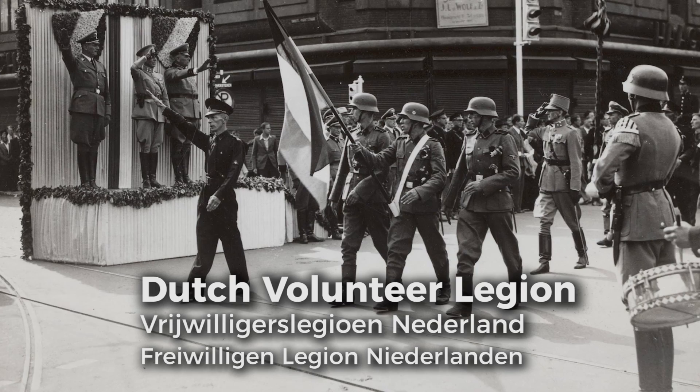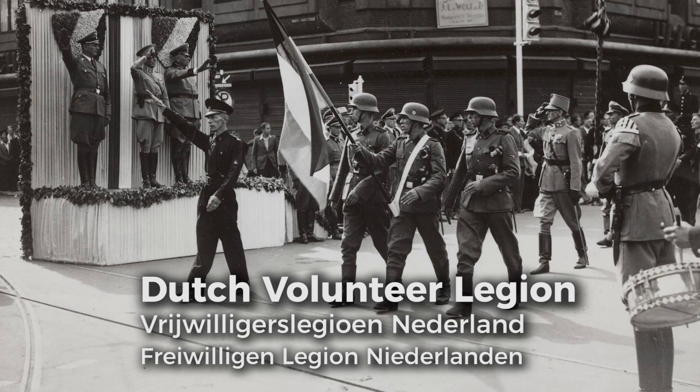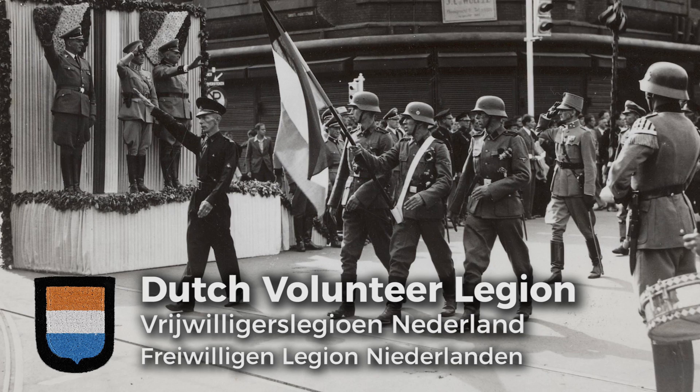The Dutch Volunteer Legion, Vrijwilligerslegioen Nederland, was set up in July 1941, a few weeks after Operation Barbarossa kicked off. The majority of the Dutch volunteers would serve in this Legion.